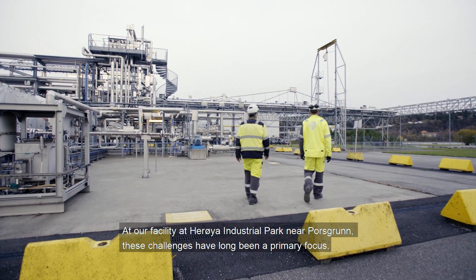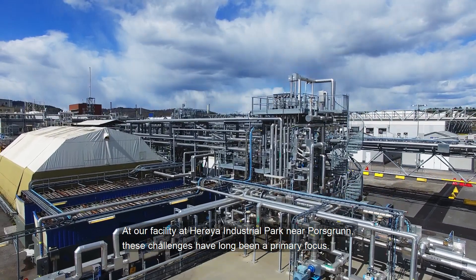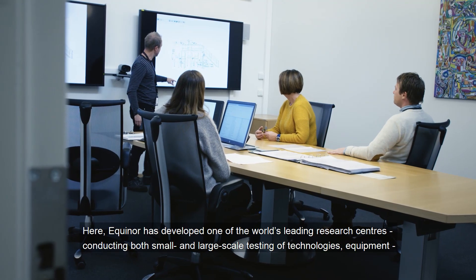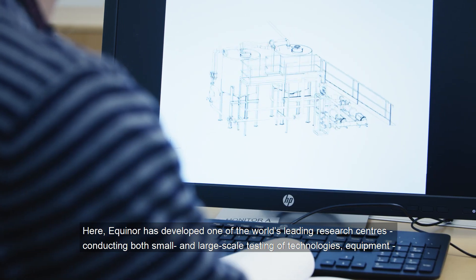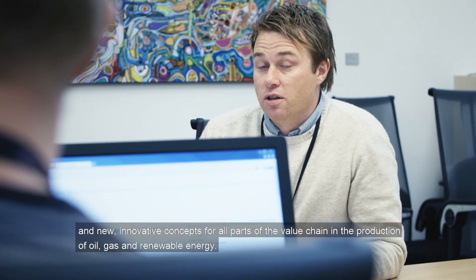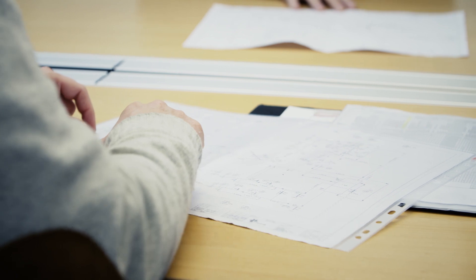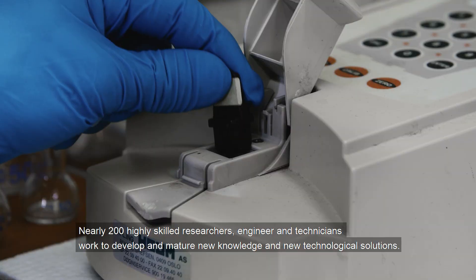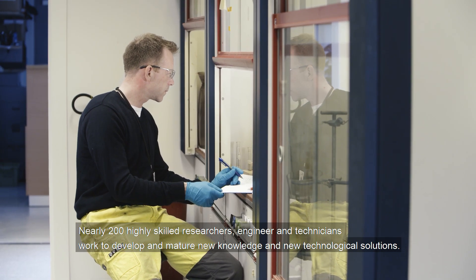At our facility at Herøya Industrial Park near Porsgrunn, these challenges have long been a primary focus. Here, Equinor has developed one of the world's leading research centers conducting both small and large-scale testing of technologies, equipment and new innovative concepts for all parts of the value chain in the production of oil, gas and renewable energy. Nearly 200 highly skilled researchers, engineers and technicians work to develop and mature new knowledge and new technological solutions.